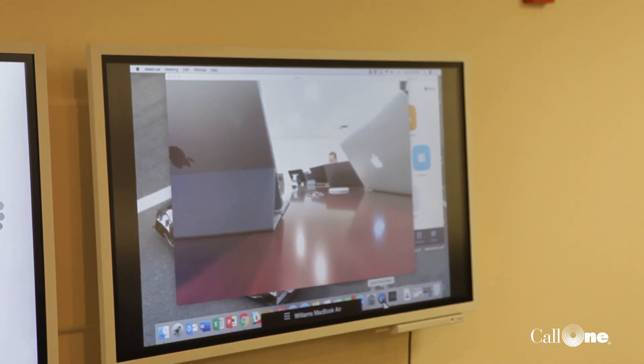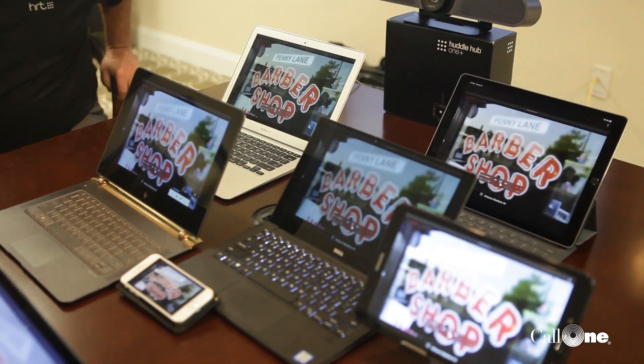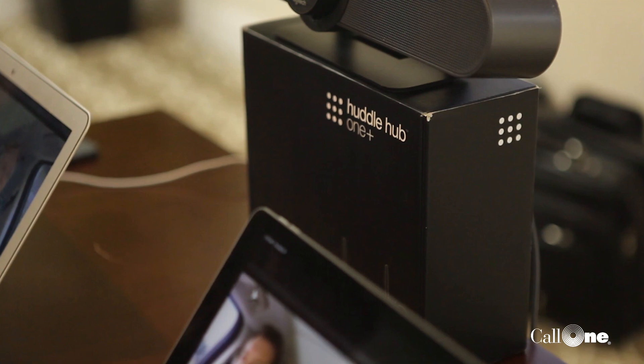We even have the Flip over there broadcasting some of this. This is super cool because everyone's been in meetings where someone comes in with a different device than anyone's ready for. We were set up the other day — we had the Flip, all this cool technology — and then here comes a guy with a MacBook and we couldn't do anything with it. Now with the HuddleHub we're able to handle that.